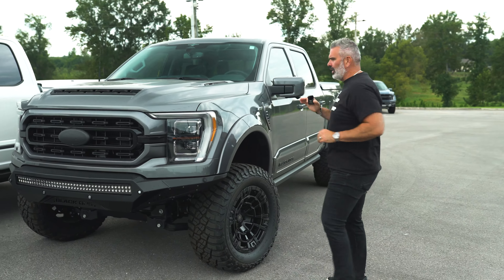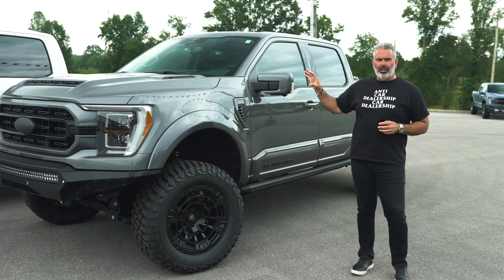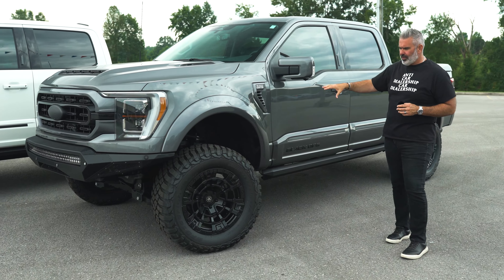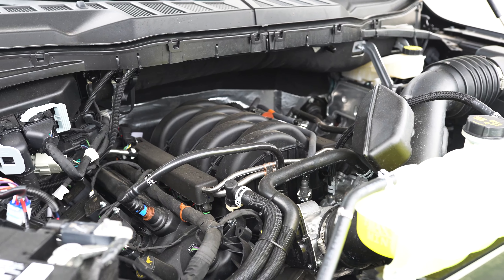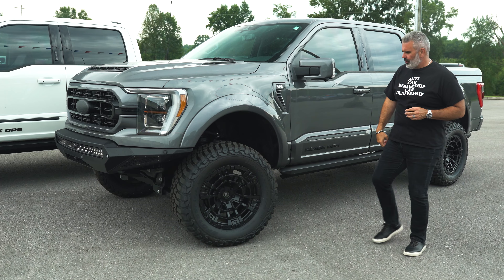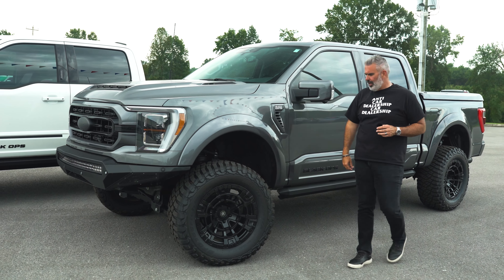Both of these are Lariat trucks — 502A hard-loaded Lariat trucks with a lot of options: heated and cooled seats, twin panel moonroof inside. These are both five-liter V8 engine trucks. You've got your Black Ops badging on the fender vents — you'll notice that on both trucks.